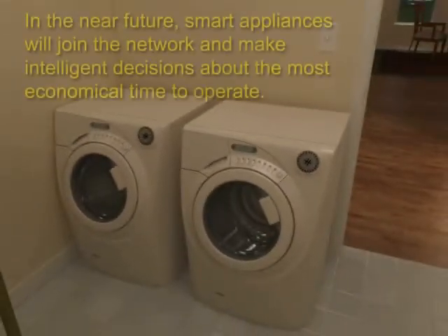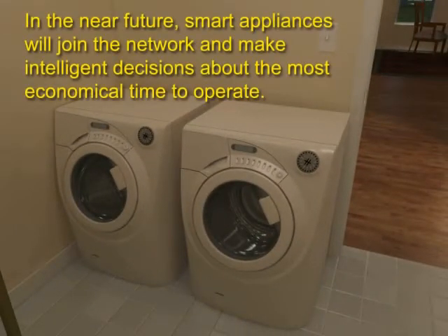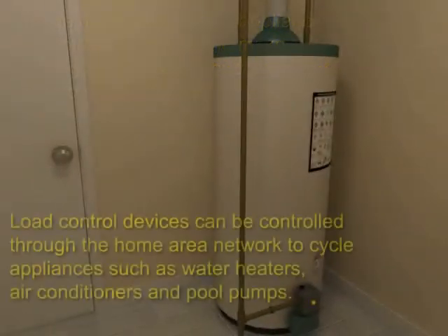In the near future, smart appliances will talk to the network to determine the most efficient times to operate. Load switching devices, to turn appliances on and off at different times of the day, will also be part of the network.